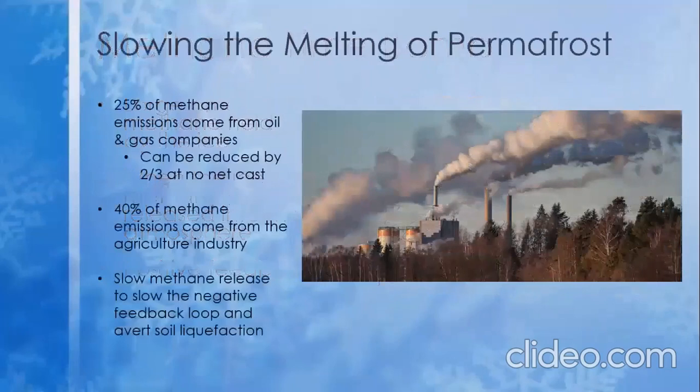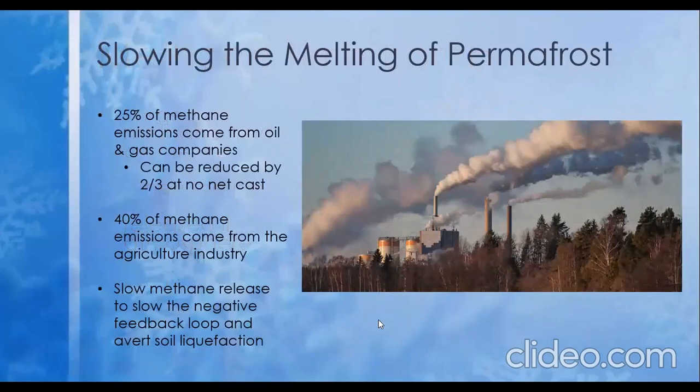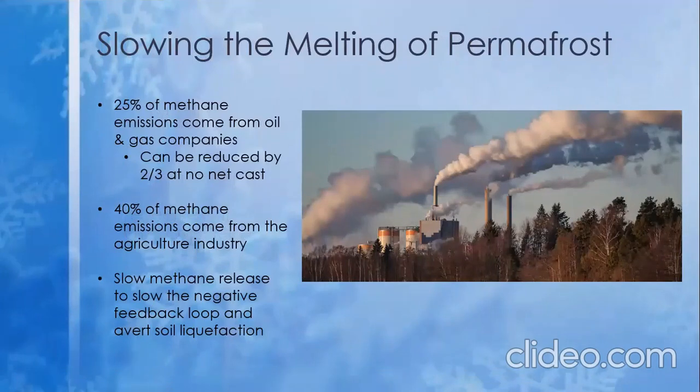Methane release is not solely from melting permafrost. An estimated 25% of methane release is due to oil and gas companies, and according to the International Energy Agency, technology exists such that those companies could reduce their methane production by two-thirds for no net cost. The agriculture industry, accountable for an estimated 40% of methane emissions, can also cut back by stopping the burning of fields after harvest and by feeding cattle reduced methane-releasing feed, amongst other methods.